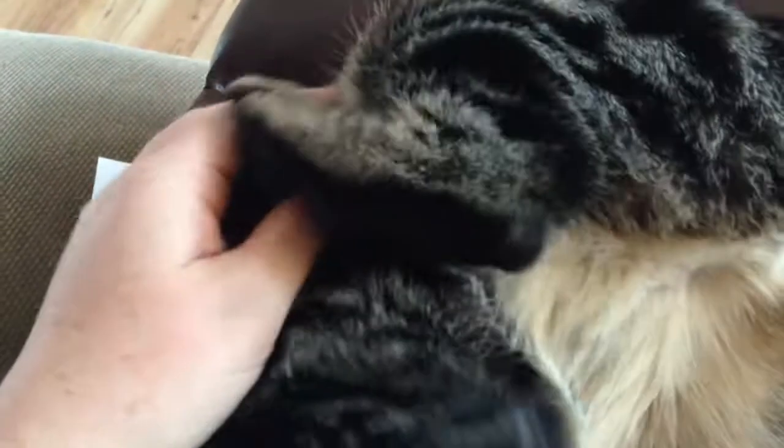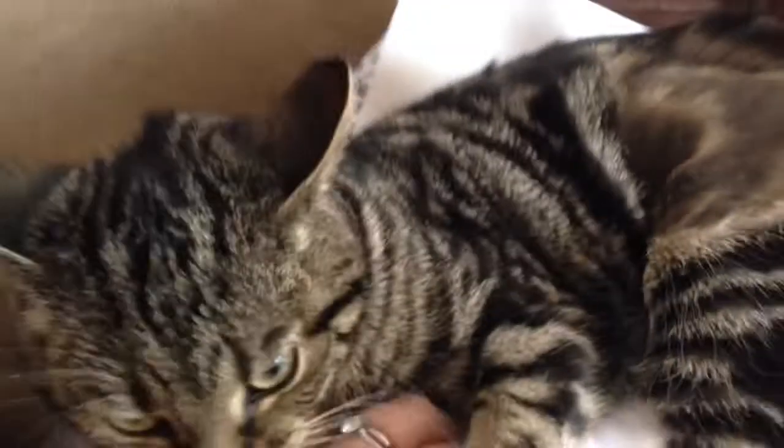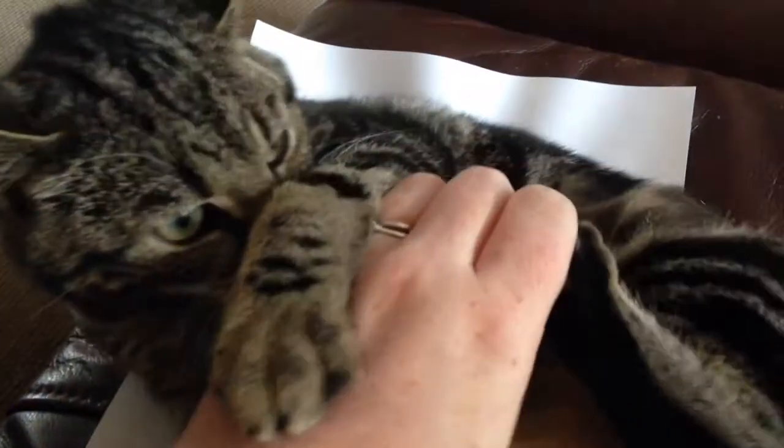And I kind of always thought — thank you Primrose, it's very helpful — that her fur would be the same colour all the way through, but it's actually not. If you look, it changes colour halfway through. So the fur that's dark on top is light underneath, and the fur that's light on top is dark underneath.